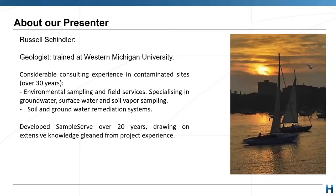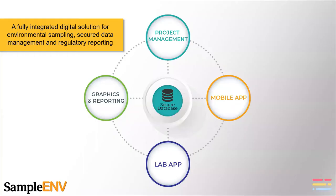Russell has put all of that knowledge into developing this software, which Hydrotera has recently been made distributors for — which we're very excited about — and we're just introducing this product to market now. So without further ado, I'll hand over to Russell who will run us through a presentation on this, and I look forward to your questions at the end. Over to you, Russell.